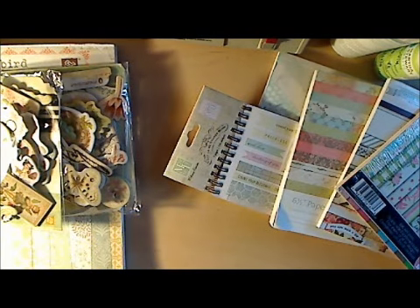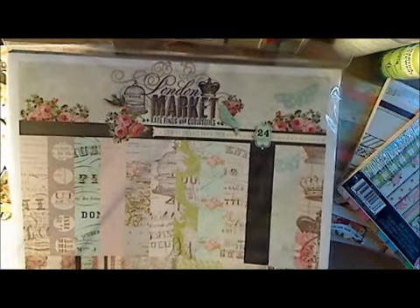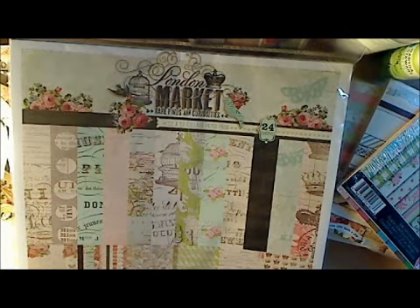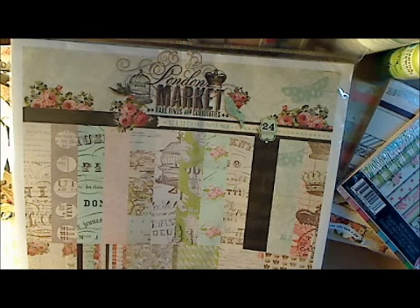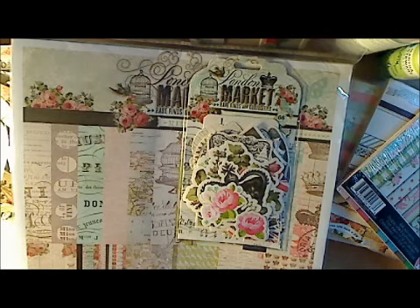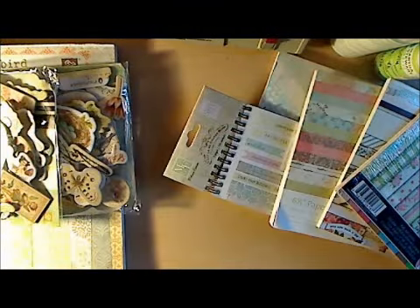My favorite paper so far this year was the London Market. I loved it when I saw it at CHA — I about fell out of my socks when I saw it and I had to get it. I have it in the 6x6, but I definitely wanted the 12x12 and the ephemera pack to go with it, so I got those too. I know you've all seen this already, so I'm not going to open that either.